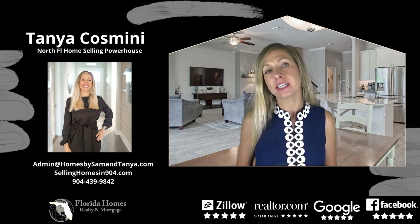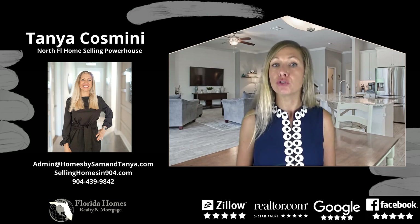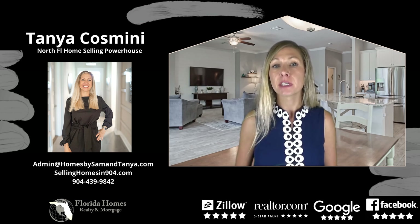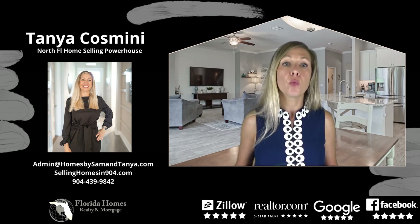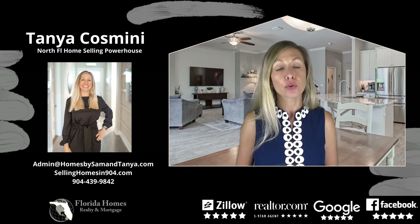What does it mean to stage your home? Staging a home is a strategic marketing tool used by sellers to help buyers imagine themselves living in your home and to fall in love with their property. Staging is more than just putting a new welcome mat in the front door and getting a new throw pillow. When done correctly, it can help a home sell for more money in a shorter amount of time.